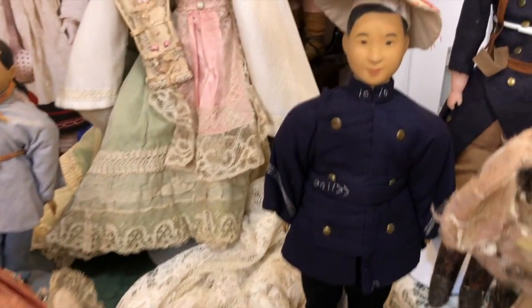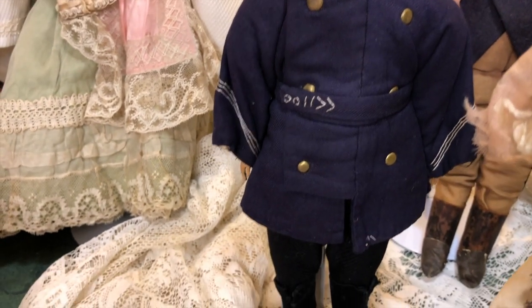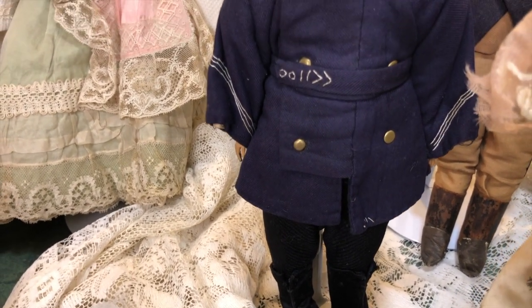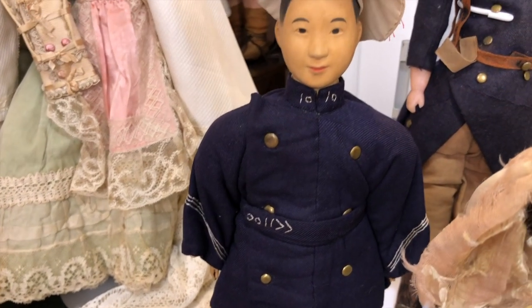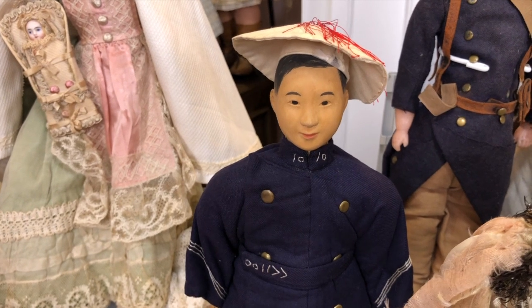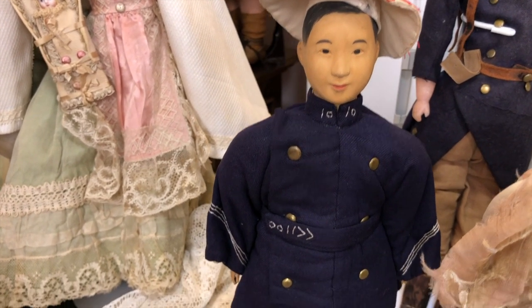Going from Door of Hope dolls to this wonderful policeman. The thing about him is we could either decide: is he the hero of the story of Door of Hope dolls, or is he a villain? Maybe a little bit of both.